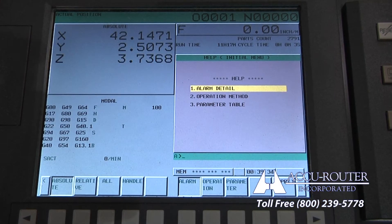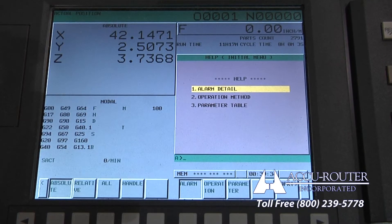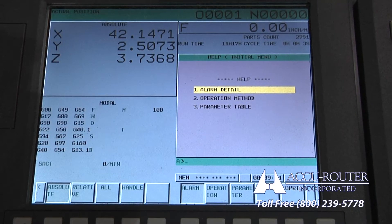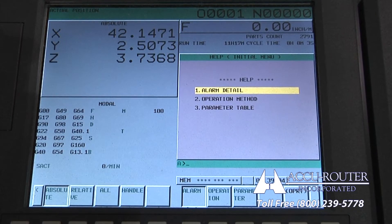Every AccuRouter features custom control ladder monitor architecture. The ladder and operator's manual can be accessed directly from the control monitor for efficient diagnostics. This is a major benefit of transforming your aging, competitive machine into an AccuRouter.